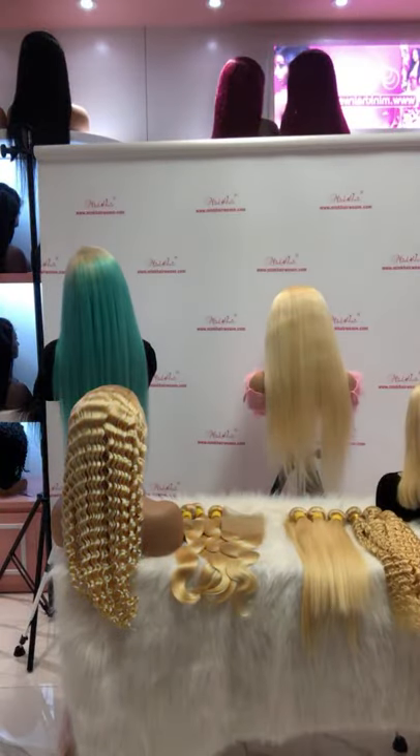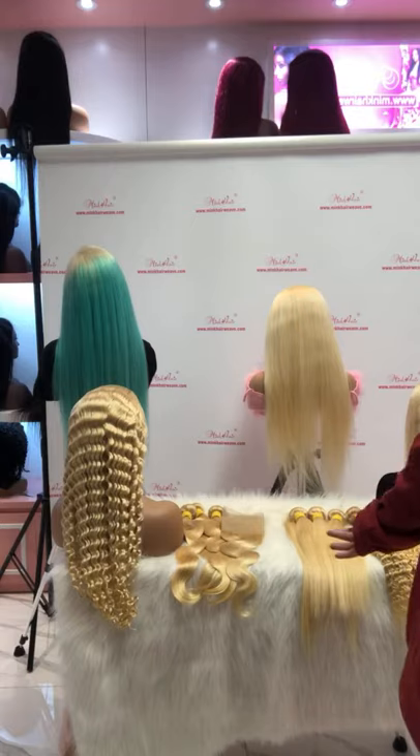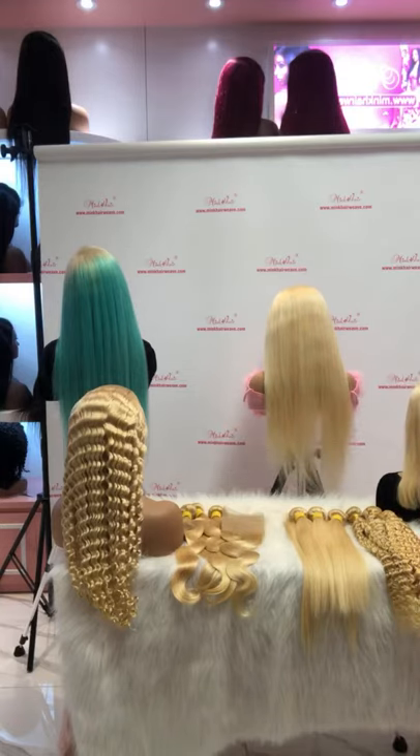Hello everyone, my name is Jennifer from Ming Hair Week Company and today we are going to introduce you some about our blonde hair. As you can see behind me, there are many blonde hair products. We have bundles, bundles with lace closures, frontals, deep wigs, straight wigs, and bald wigs. I'm going to introduce you one by one for our blonde hair.